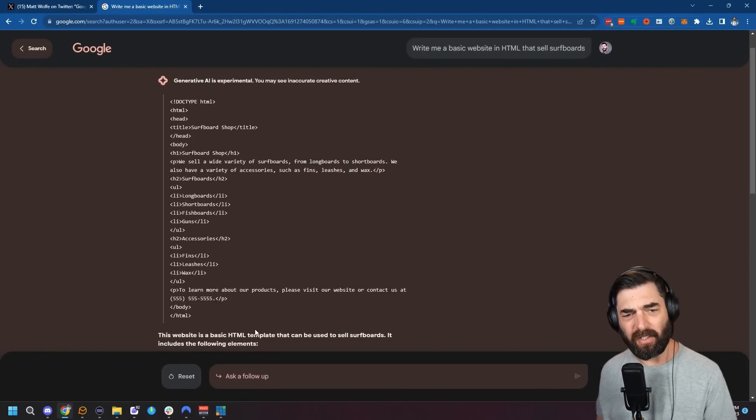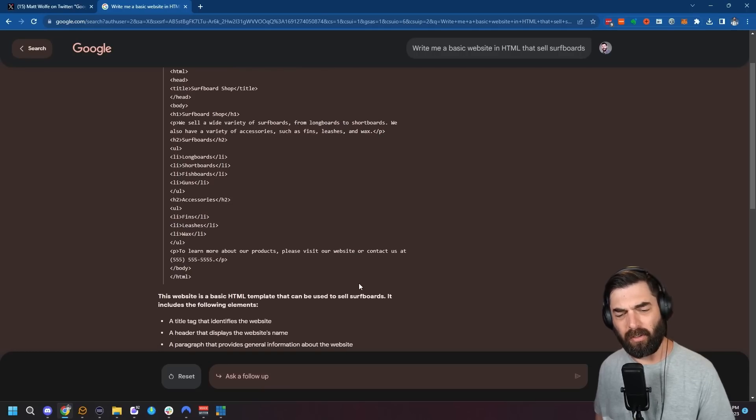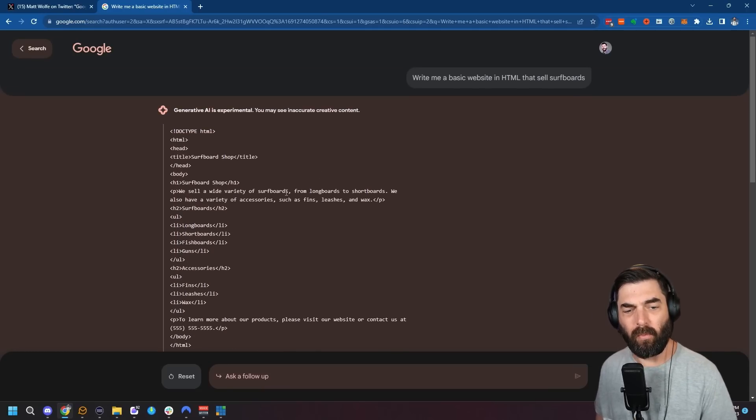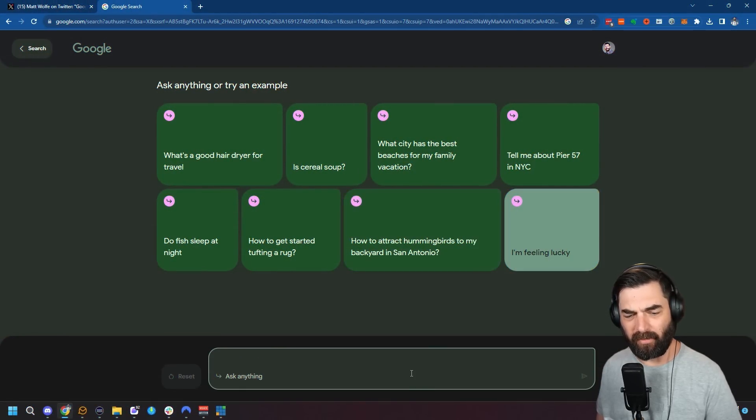After a few seconds of generation, you can see it created a very, very basic website. Just looking at the code, I can tell it's all going to be left-aligned with a very minimalistic style — white background, black text, just an ultra-basic website. But it will write basic HTML code. Let's reset and see if it will write JavaScript code.